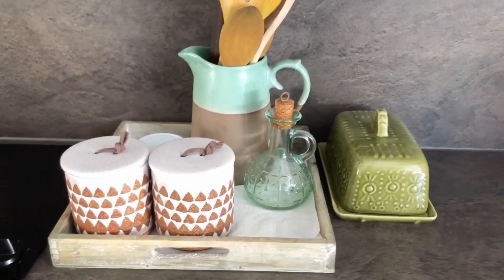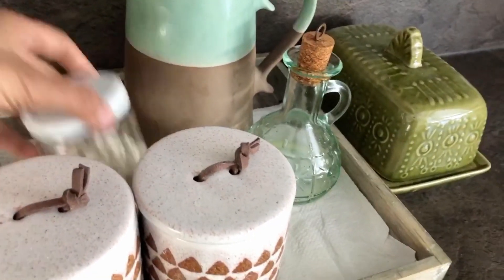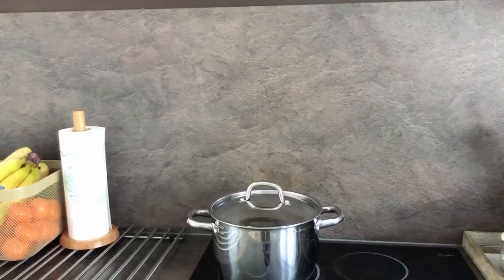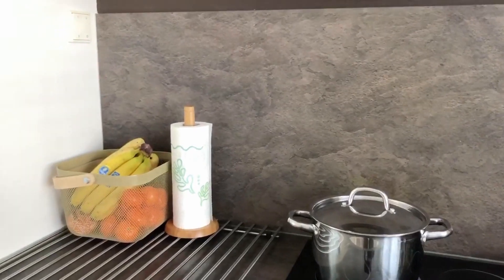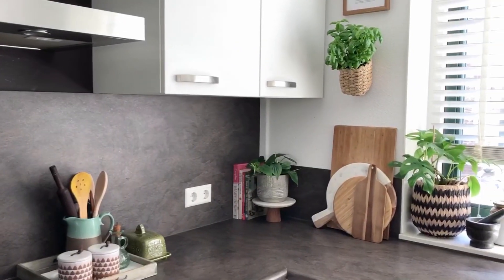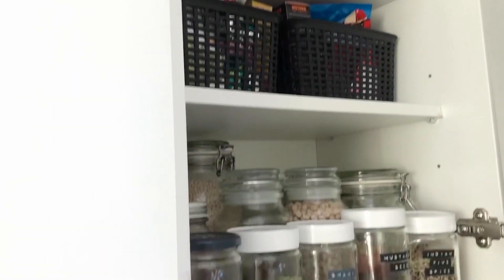Then there's this tray where I've kept wheat flour and salt in these two jars, oil, my wooden spoons, and vitamin C tablets. I have kept these two steel grills here because our countertop is not heat resistant, so these are for all our hot pots and pans.